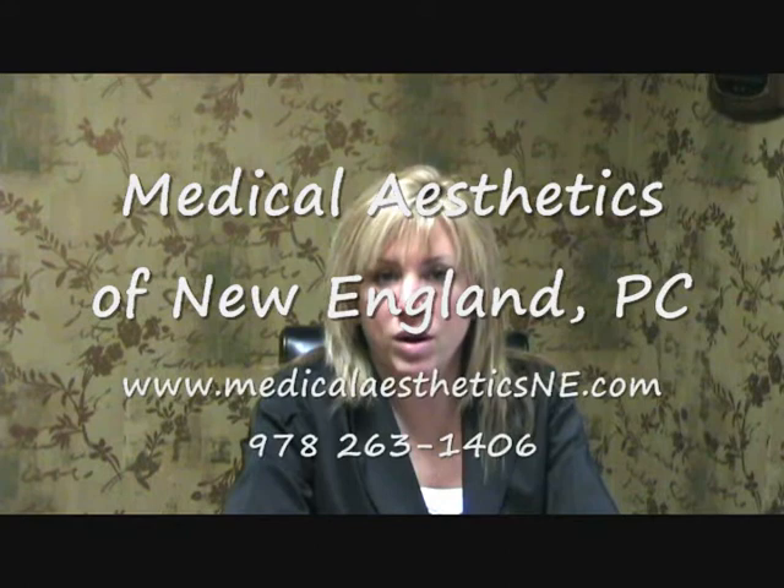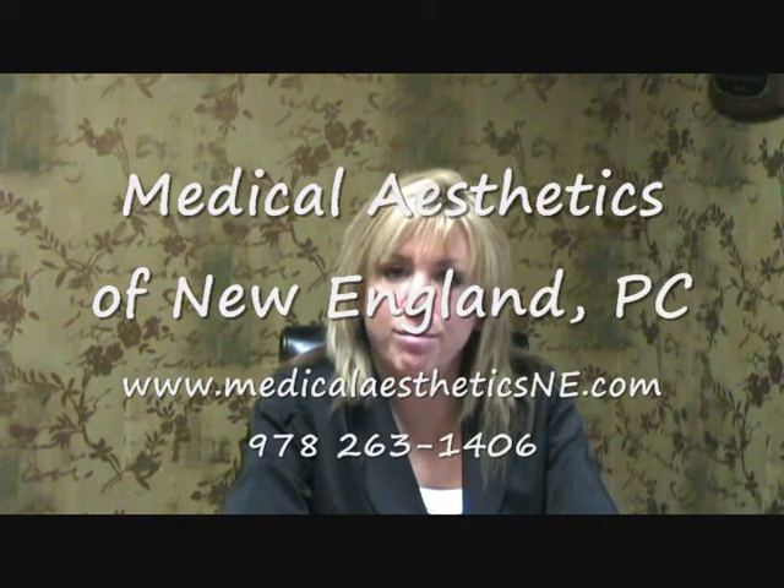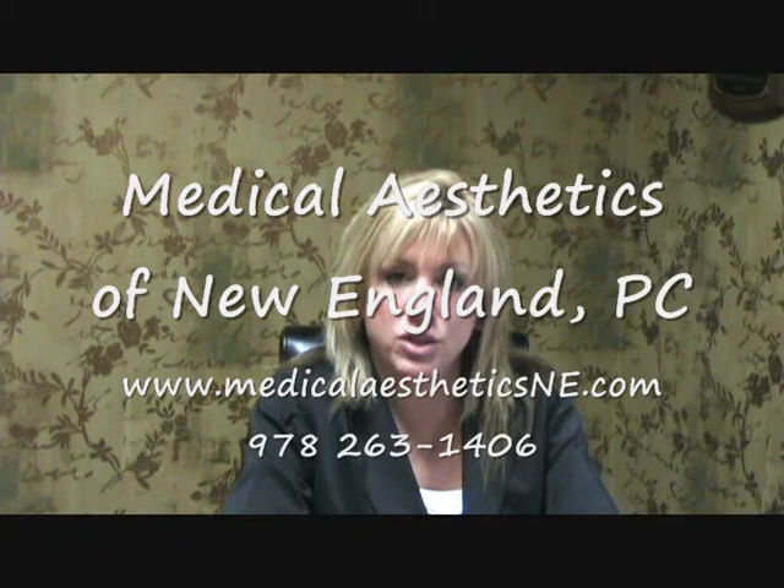If you would like to find out more about our laser hair removal, please call us at 978-263-1406 for a free consultation, or visit our website at medicalaestheticsne.com. Thank you for viewing this video.